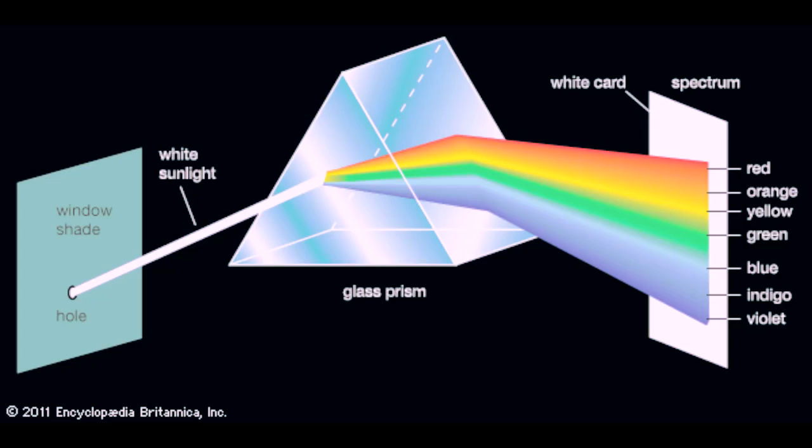Our eyes have a really convenient way to perceive visible light. We all know that it has seven major colors which we often see in rainbows: violet, indigo, blue, green, yellow, orange, and red.